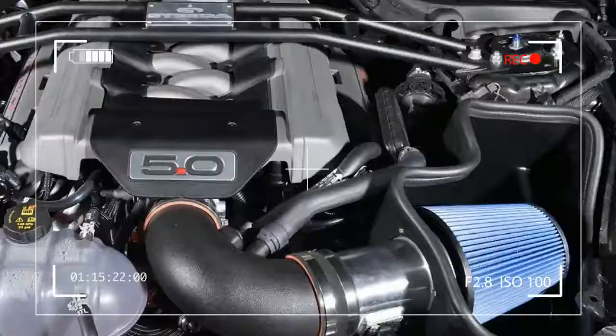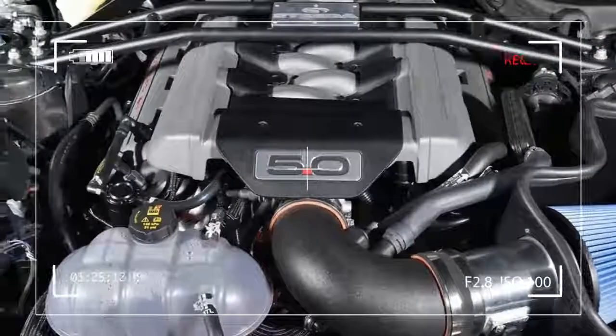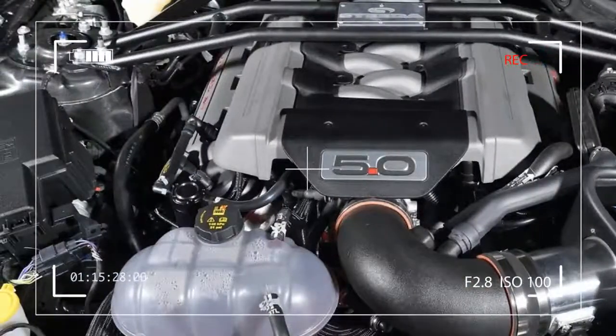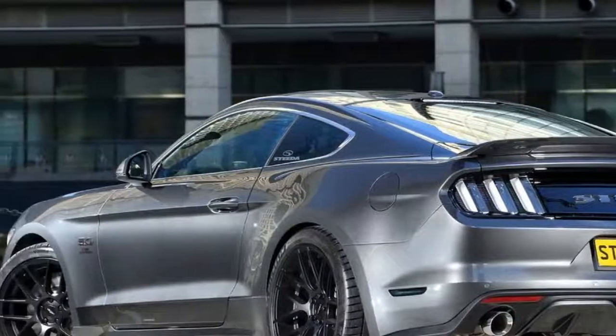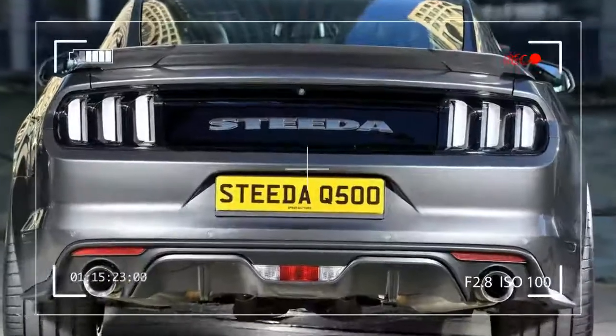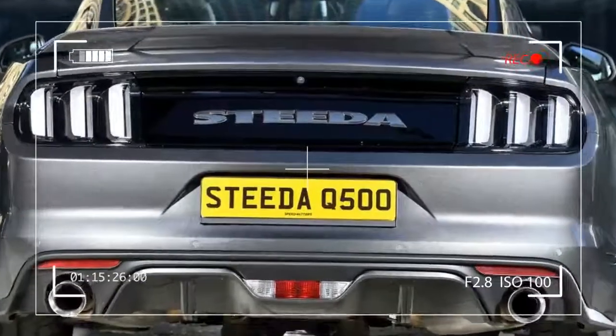The pony car features subtle exterior styling upgrades said to tighten its iconic lines, including a discreet front splitter and ducktail spoiler, both playing a major role in the Mustang's improved aerodynamics. These can be accompanied by 20-inch rims wrapped in Michelin Pilot Sport 4S tires, or slick derivatives for the track-focused variants.